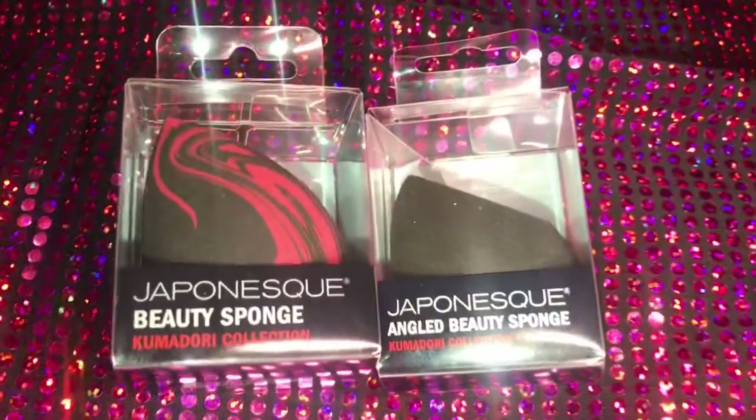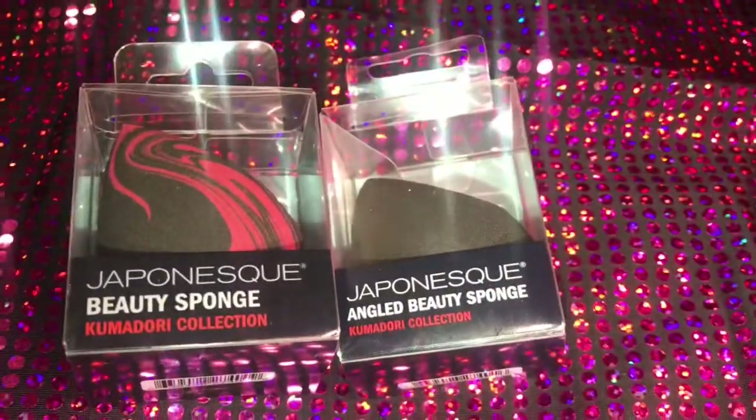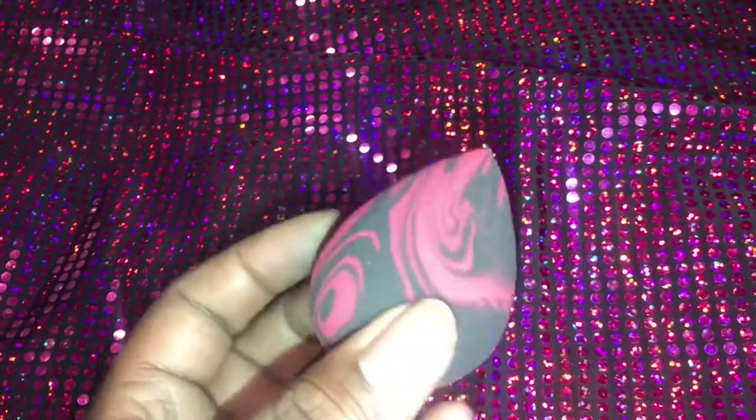Y'all know I love my blenders. I don't care where they come from. I've been on a hunt for this CHI Red one forever and they never had it in stock, so I picked up the last one. I can't even remember how much it was, but I know it was like buy one get one half off or something like that, so I just picked this one up.